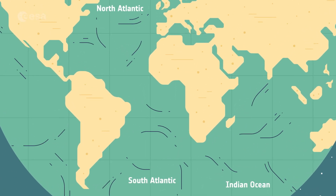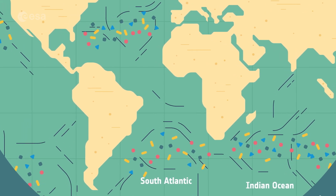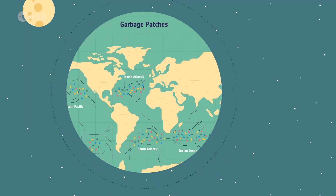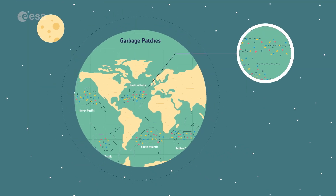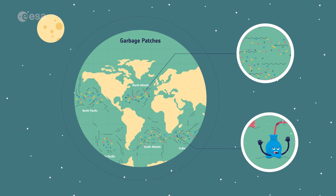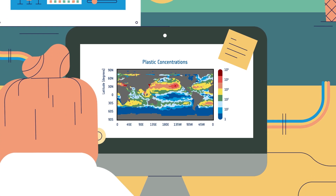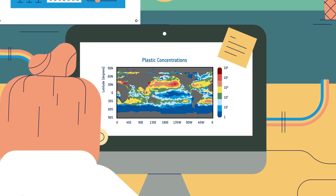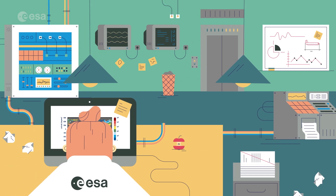In some places, currents swirl around, trapping plastic and forming large build-ups. Gross, right? Satellites can spot big build-ups of plastic like this one, but they can also follow the currents that move plastic around the ocean. They send the information they collect down to scientists on Earth to help them understand where the plastic comes from, where it goes and where it ends up.